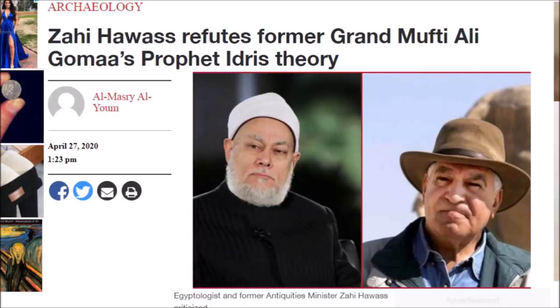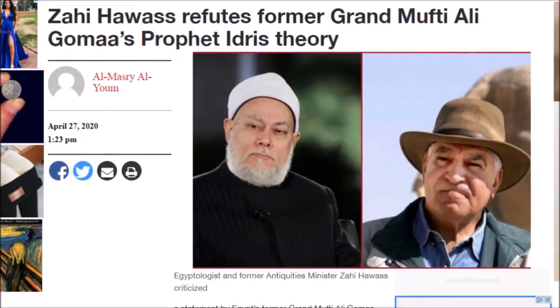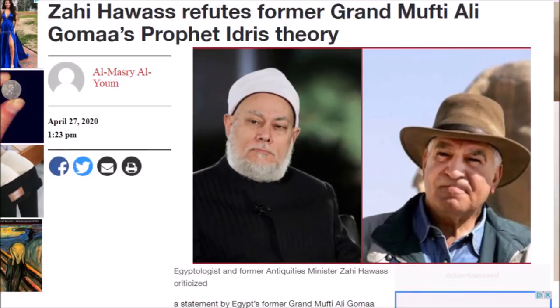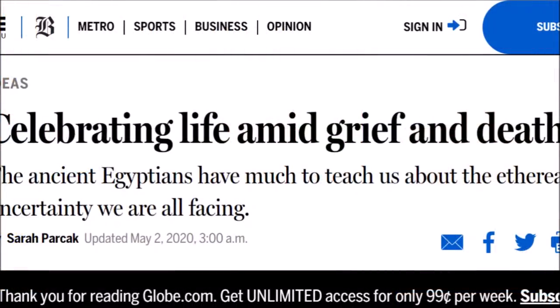Sometimes things that we believe in are called different names by different cultures or civilizations. And sometimes our arguments are pointless — this seems like a kind of silly argument. Zahi didn't even hear what was originally said; he was just going by what people thought. Why do we have such disagreements? We should be concentrating on new discoveries, bringing new information forward. But Zahi will always be Zahi, I guess.